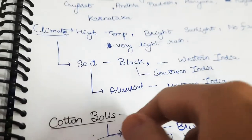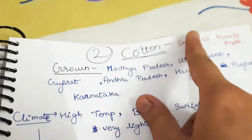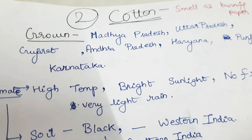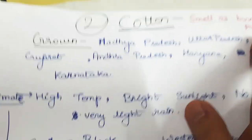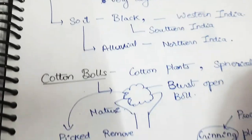When we burn cotton, it smells like burning paper, because it comes from a plant — so it also smells like burning paper.